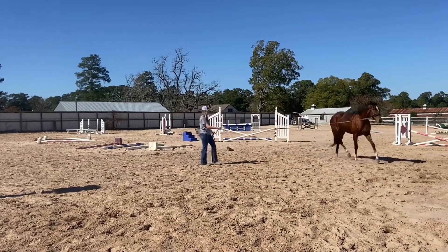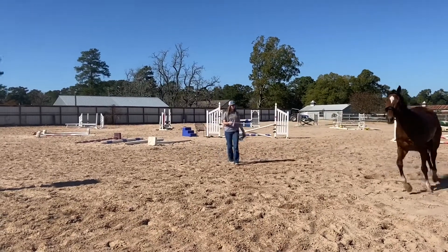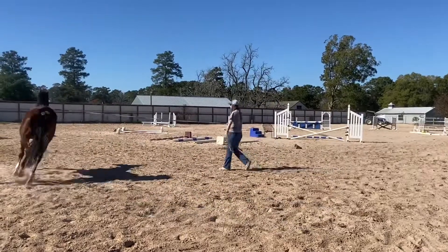We did a little bit of canter work at the end — I didn't record it — and she did good, but we didn't want to push her too much on her first day. Just kind of getting her out and about and seeing what she thought.